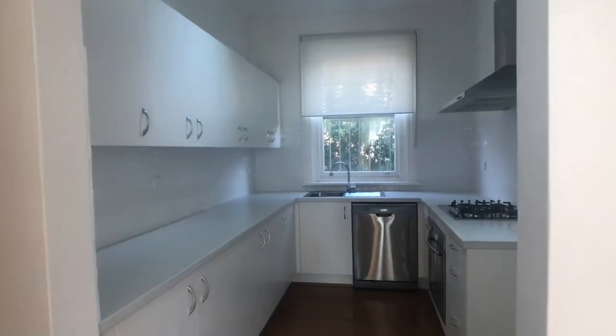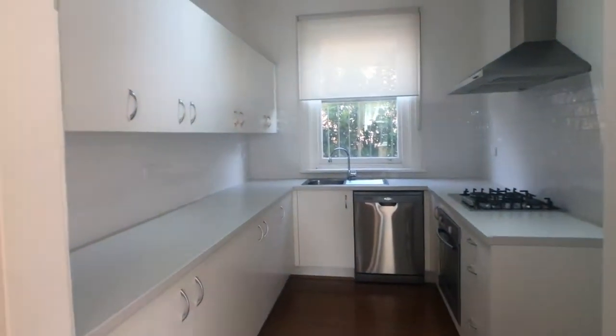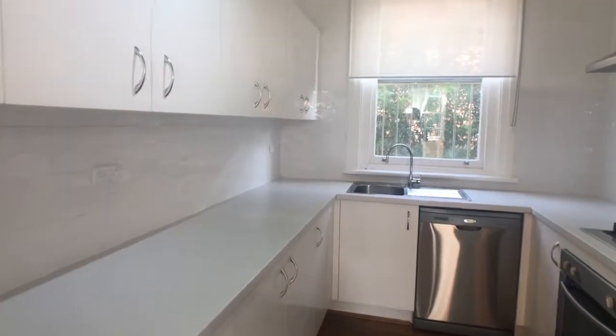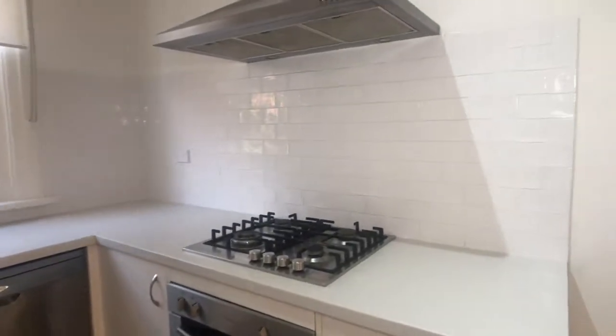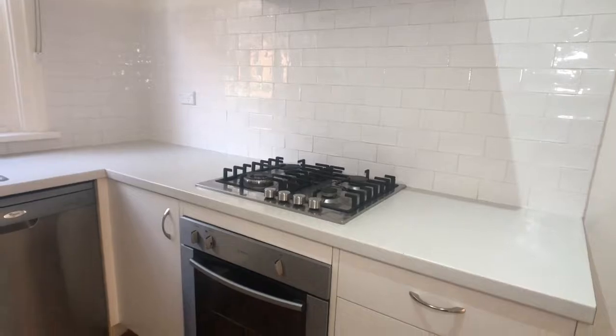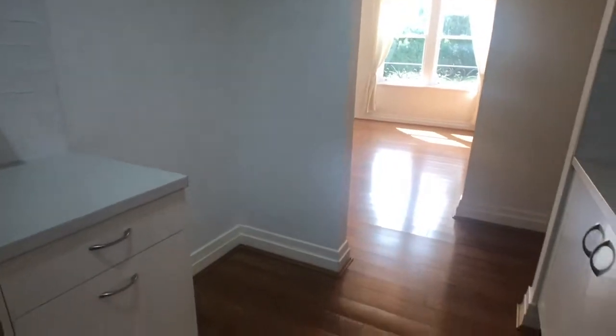Here's our kitchen — I love it, it's really practical. There are loads and loads of storage space, which is fantastic. We have the dishwasher, gas cooktop, and an electric oven. And there's a very generous space for the fridge as well.